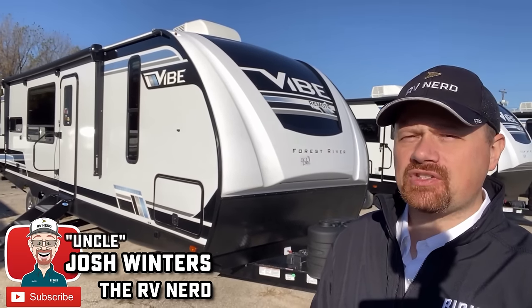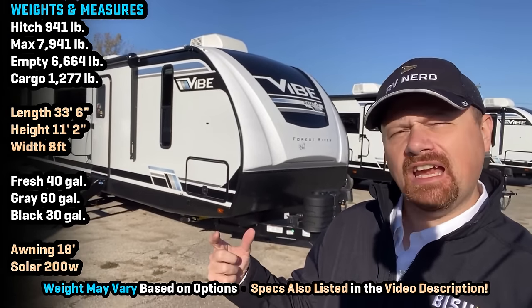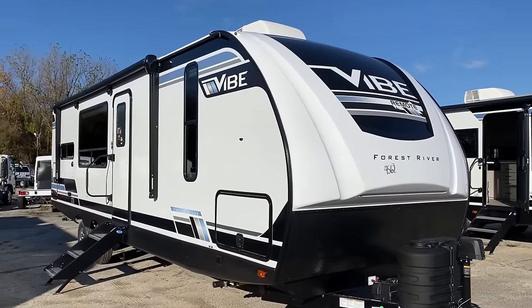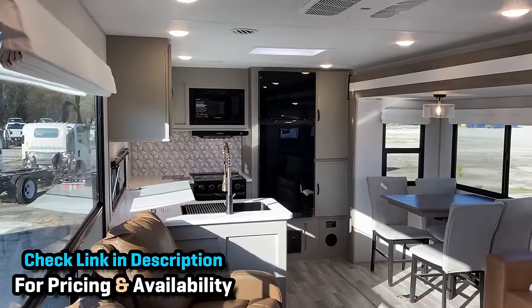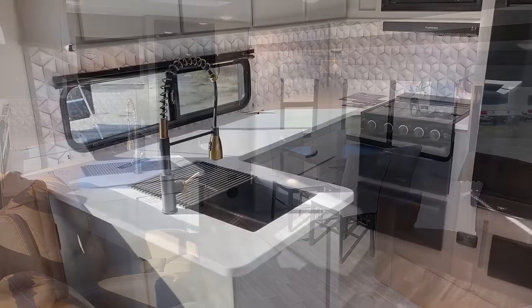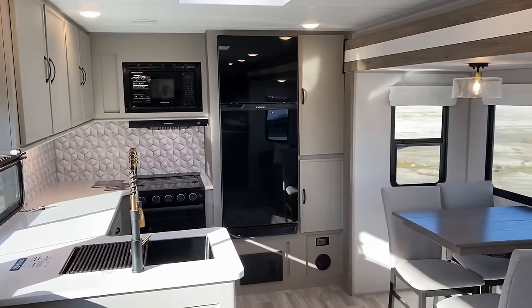Hey everybody, Josh the RV Nerd with BishopsRV here with the Vibe 26RK. This is something people don't realize about Vibe — it's actually kind of like a cousin of the Salem Wildwood family. It's an extended member of that family, but it's a cousin, not a brother, not a clone. If you look at this thing, you can see some of the similar DNA in the floor plan and a couple of the features. But where Vibe finds its own identity is they've elevated a few things that I think you're really going to like.